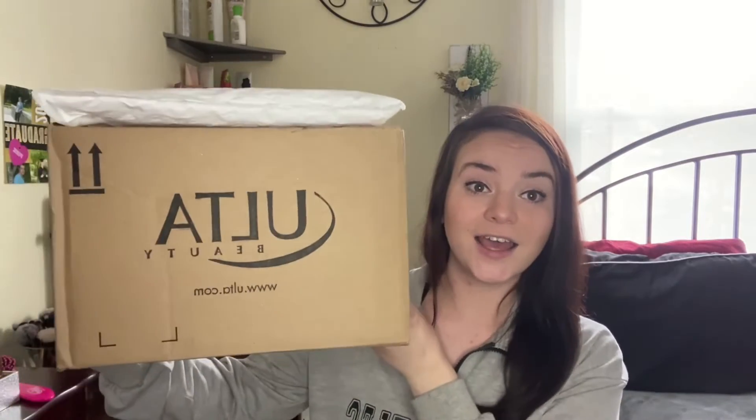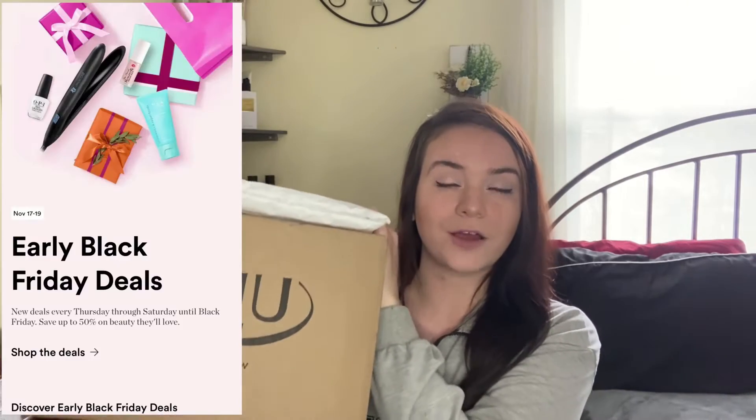Hello, welcome to my channel — or welcome back! I have a huge Ulta haul for you guys today. Ulta is having an early Black Friday sale, which is why I got a bunch of stuff in my last haul and then decided to go back for more. They sent this in two packages; I ordered some stuff on Amazon so this one was already opened a little bit.